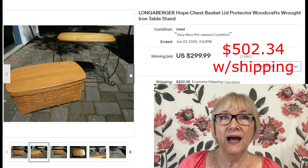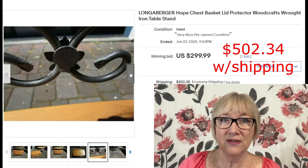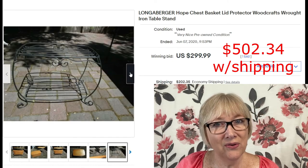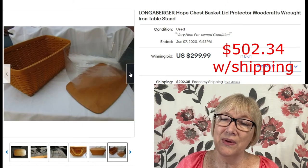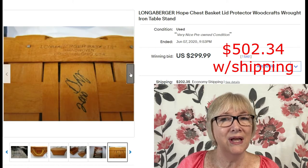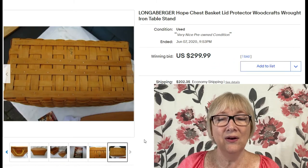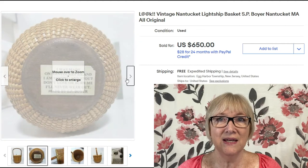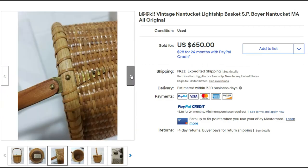This sale surprised me: a Longaberger hope chest basket with lid, protector, and a wrought iron table stand, sold for $299.99 — but someone paid $202.35 to ship it, coming out of California. Here's a vintage lightship basket signed by S.P. Boyer, sold for $650 with free shipping.